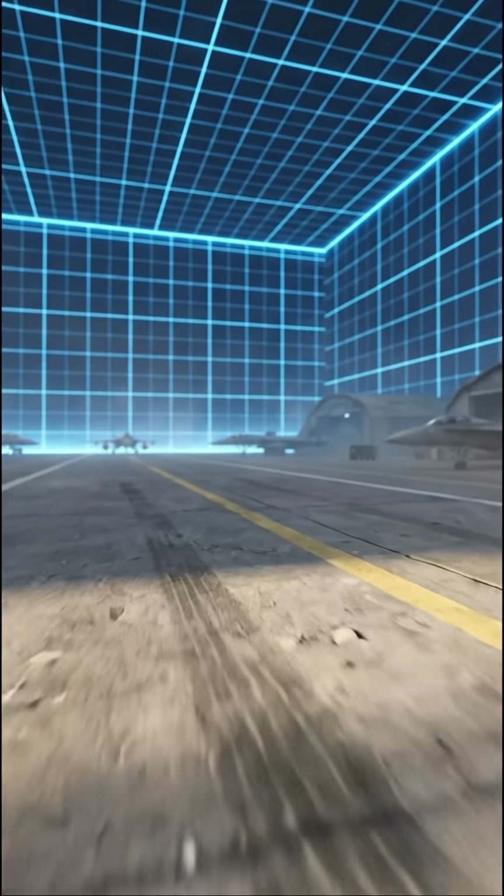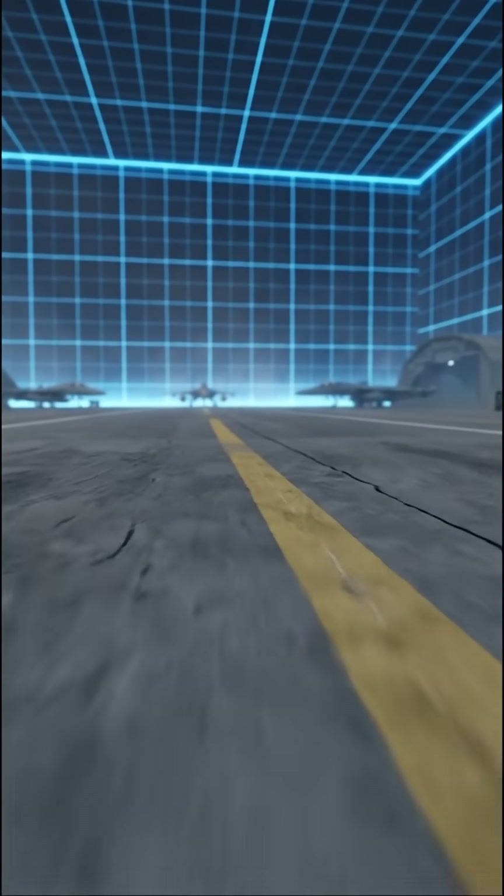So yeah, fighter jets leave fingerprints. And in the wrong hands, those fingerprints can reveal everything.